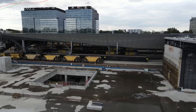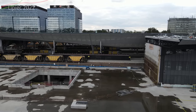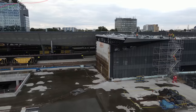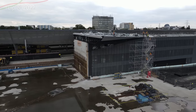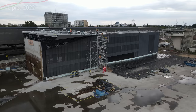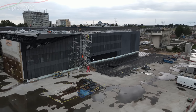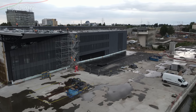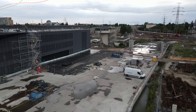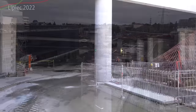Tutaj mniej więcej obrys hali dworcowej już widać – gdzie będzie stać ściana. Oczywiście to będzie całkowicie ładnie przeszklone, podobnie jak ta nowa część przy Warszawie Wschodniej, ale wizualizacji żadnej z tej strony nie ma. No i tutaj dalej przejście w kierunku peronu dziewiątego.